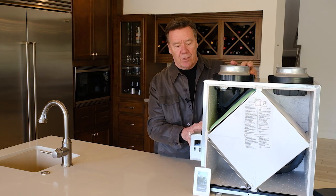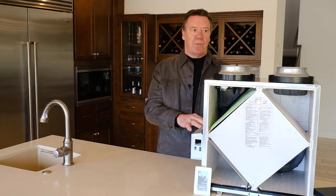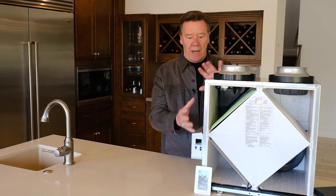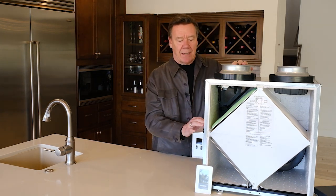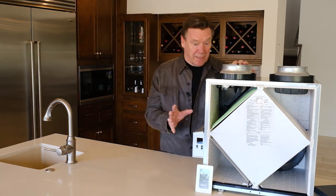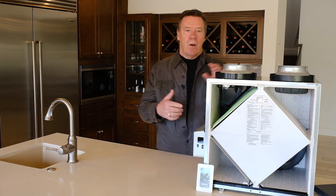Another reason I selected this Broan AI unit is its smart technology. Typically these systems require a lot of time fiddling and balancing, but this unit is self-balancing — it has a brain that automatically regulates the dampers. It self-balances in every mode throughout its operation, so if there's a dirty filter or pressure changes in the system, it automatically rebalances, ensuring the home is never under positive or negative pressure.